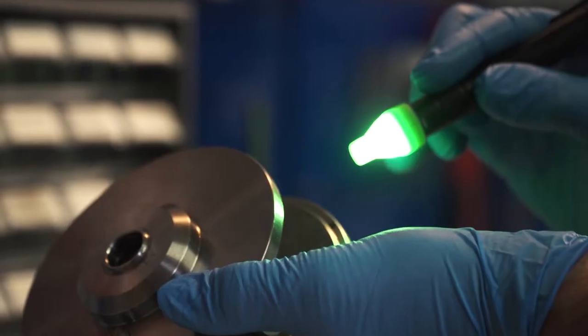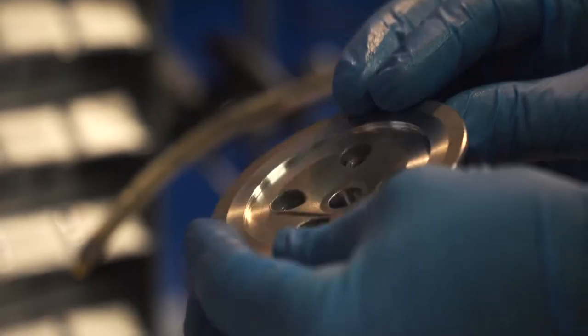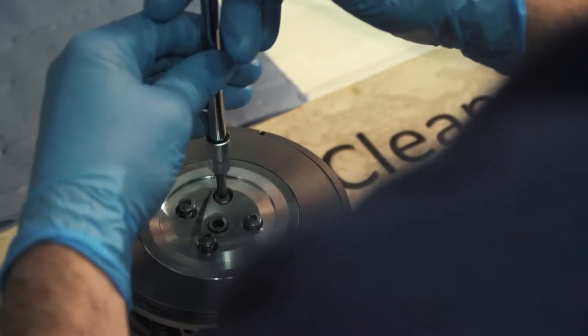One of the exciting times in the product development process is when we first receive the initial samples and we're able to put the first turbocharger assembly together. We'll do a series of test builds on say 10 to 20 turbochargers, and we will find the best way of assembly — how the turbocharger goes together.